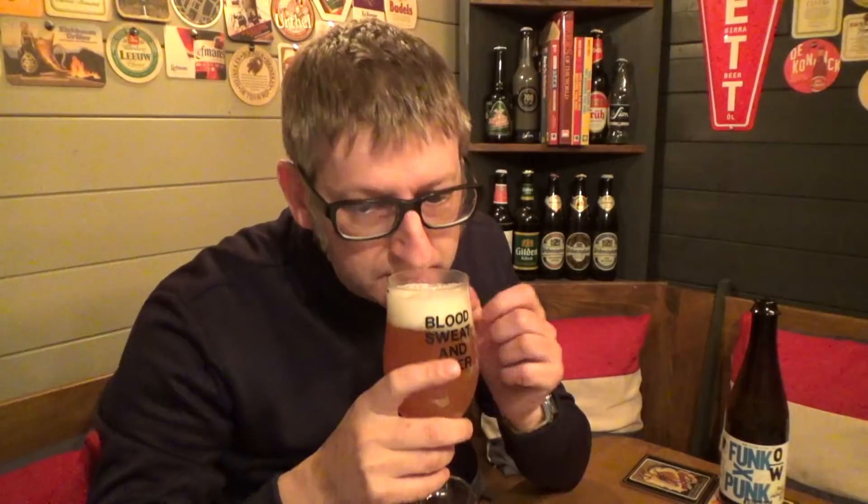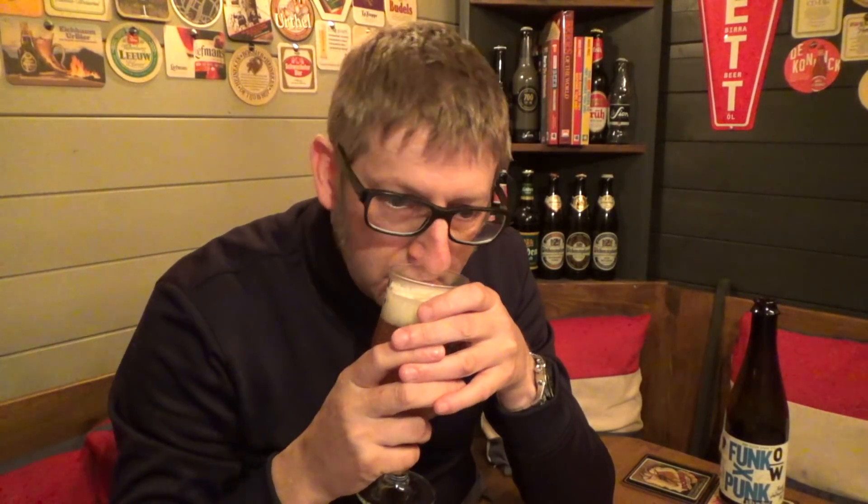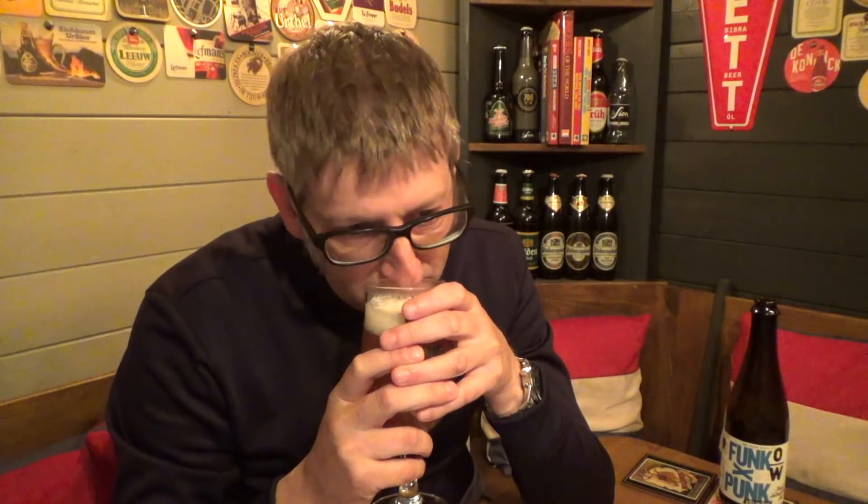Let's get the aromas. Oh my word. Grapefruits, oranges, clementines. Citrus — you're getting a yeasty smell there. The smell of this beer is fantastic. It smells really, really nice.